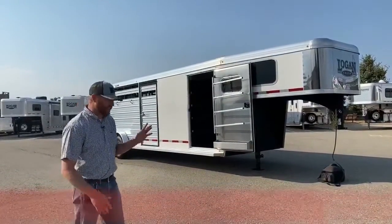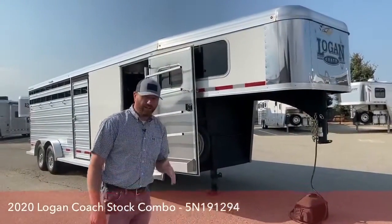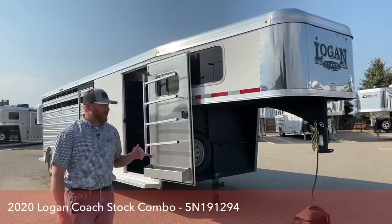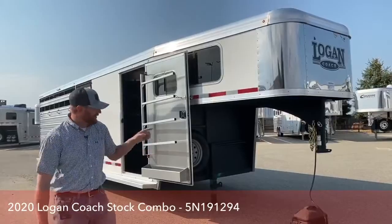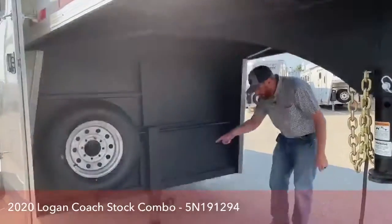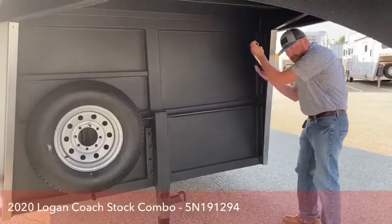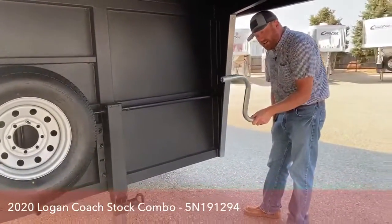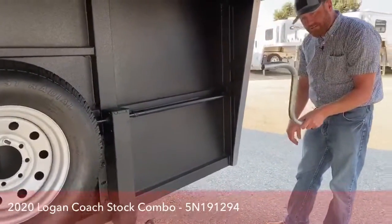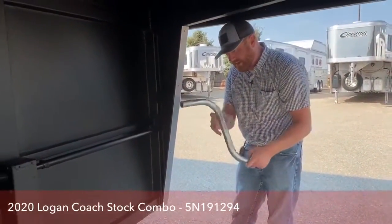I'm going to walk you through this Logan because we've done a couple of different things to this trailer. This is a 24-foot. We did a four-foot front tack but we did it on a slant wall. Let's start underneath the gooseneck — it's got a single leg manual jack, and the crank handle stores back behind here, but it also doubles as a lug wrench for you. So you've always got that handy.